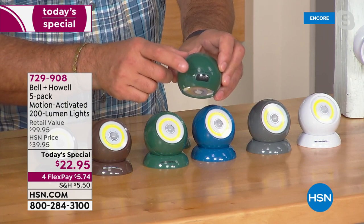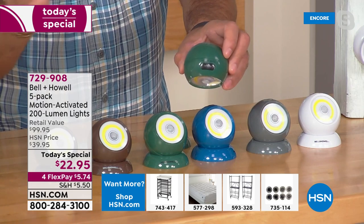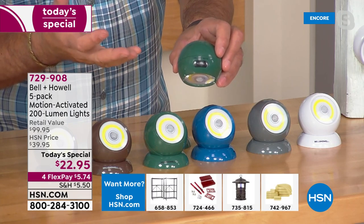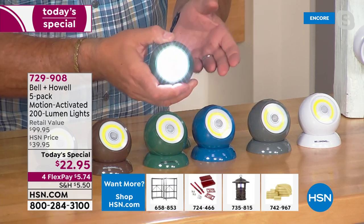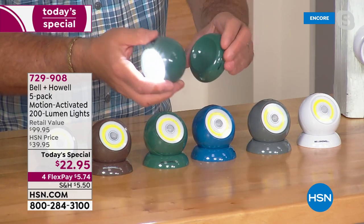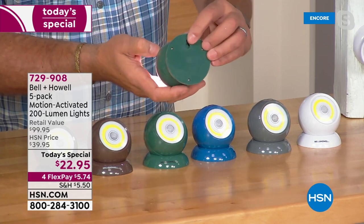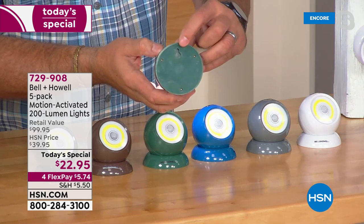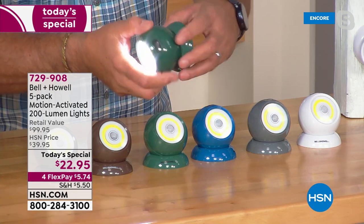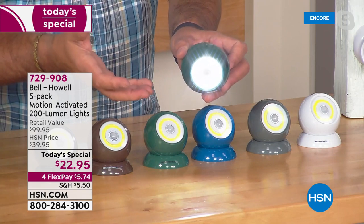In auto mode, that's the motion-sensing mode — anytime something moves within 10 feet, it will come on and stay on until the motion stops or until 25 seconds has elapsed. You can also use it as a flashlight by turning it on. You can take this out of the base; the base is magnetic to the light and you can aim it any direction. It has a keyhole in the back so you can hang it horizontally or vertically on any surface. It's also magnetic on the base, so you can stick the base to any metal surface and mount the light that way.